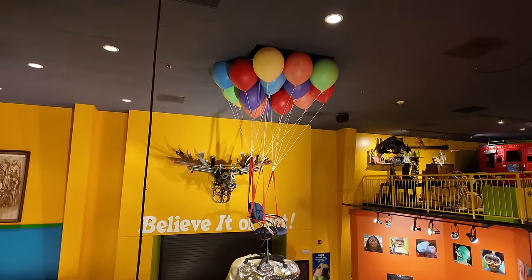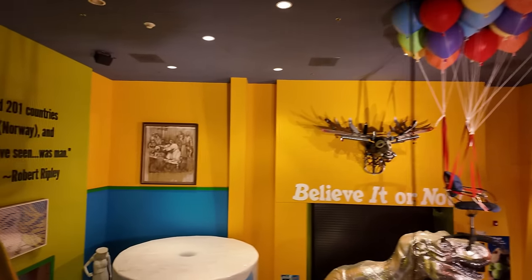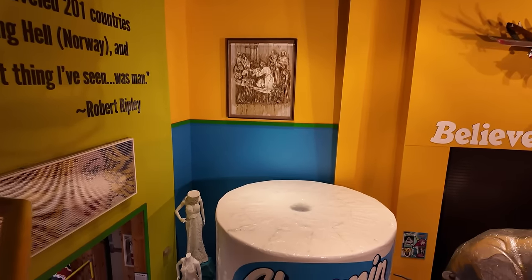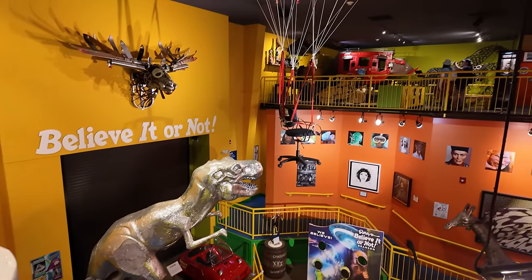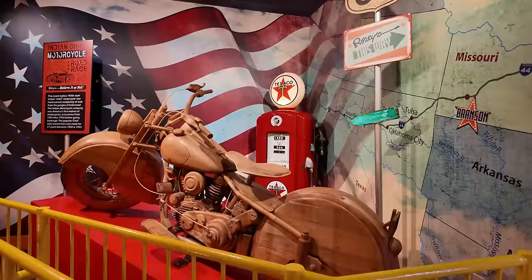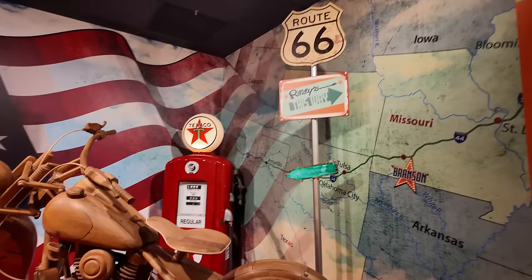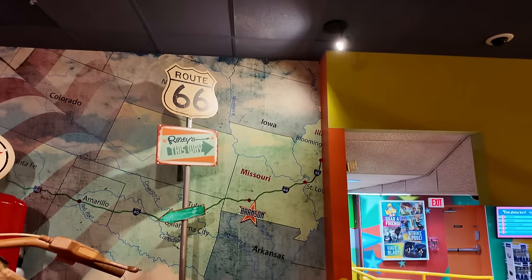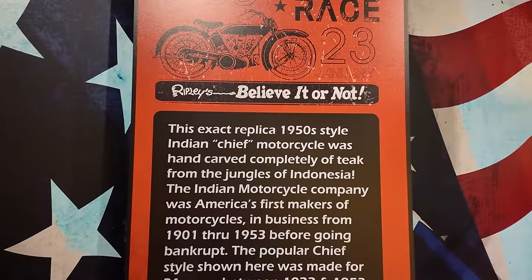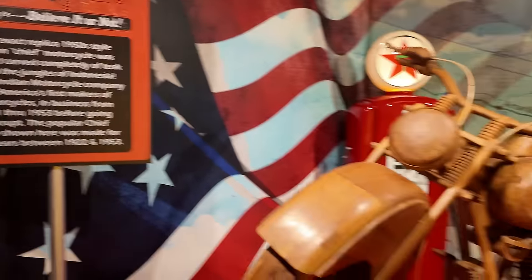Got some more stuff over here — there's a chair that I completely missed, with some balloons that floated the chair up. Here's the top view of that giant roll of toilet paper, and a better view of the T-Rex as well. Over here they've got a wooden Indian motorcycle, all decked out with Texaco in the background and Route 66, because Route 66 runs right through the Branson area. This exact replica 1950s style Indian Chief motorcycle was hand carved completely out of teak from the jungles of Indonesia.